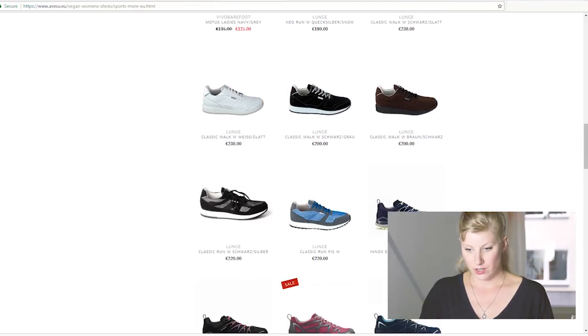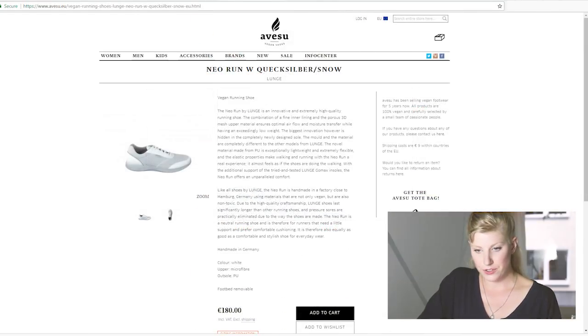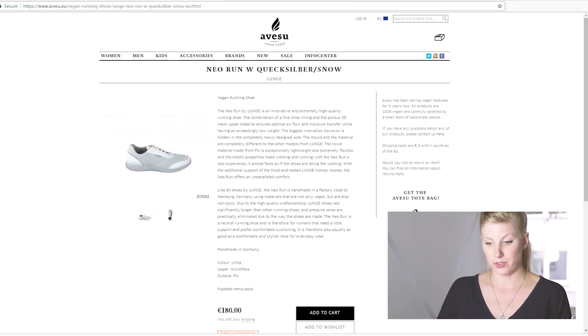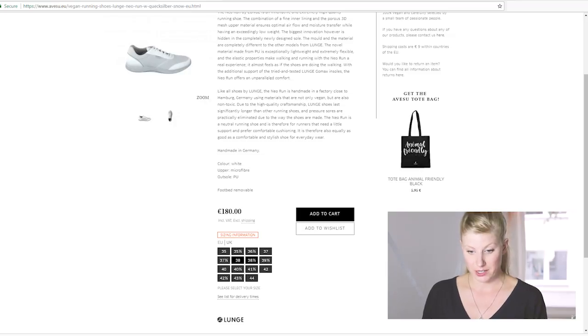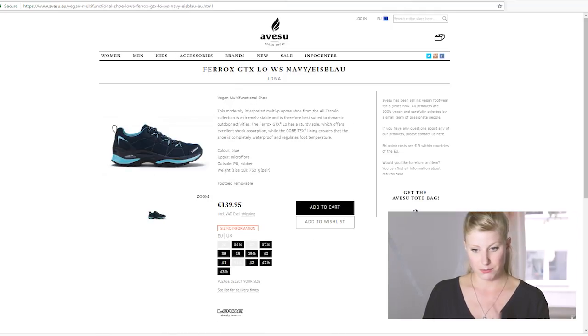Let's look at these shoes. I'm also going to look at these Loa shoes. So first we have these Neo Run shoes by Lunge. These look just like the kind of running shoes I'm looking for — sort of a neutral style, good for running. They say the shoes are handmade in a factory close to Hamburg, Germany, using materials that are not only vegan but also non-toxic. It sounds like they're made locally in Germany, which is great. They are made from polyurethane, which isn't as bad as PVC but isn't really a sustainable material either. But these are definitely something I'm considering — they are in my price range, and because they're a German company I can probably find a stockist in my city to try them on.